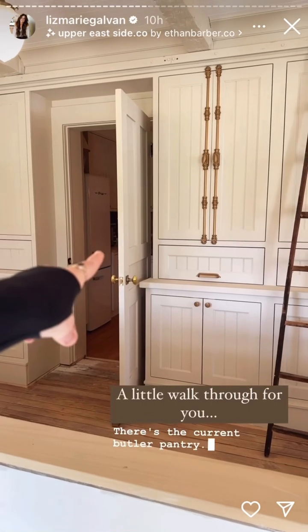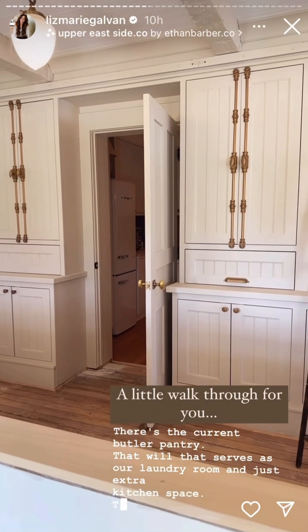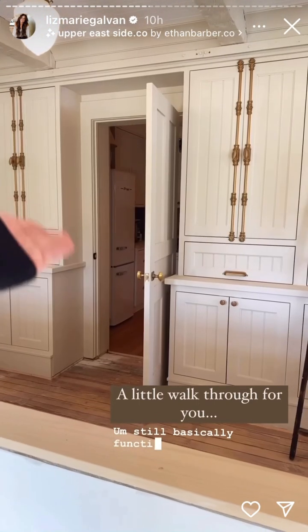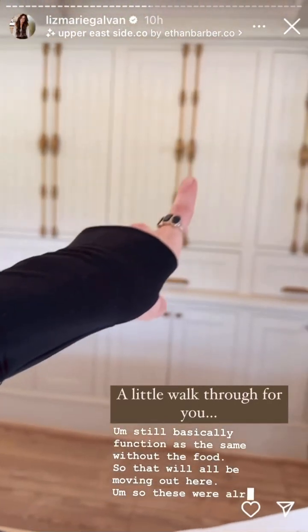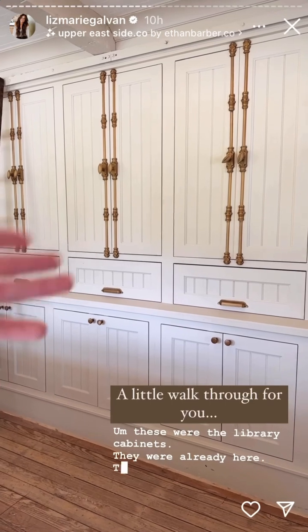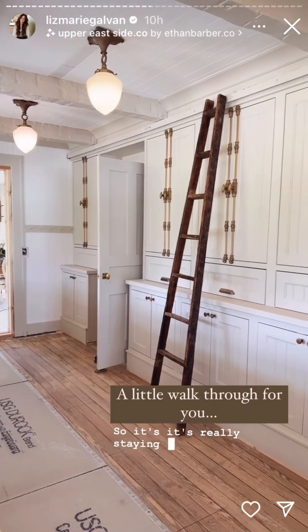There's the current butler pantry. That serves as our laundry room and just extra kitchen space. That will now be laundry — still basically functioning the same without the food, so all the food storage will be moving out here. These were the library cabinets — they were already here. They will now be the butler pantry cabinet, so it's really staying the same. A lot of it is staying the same.